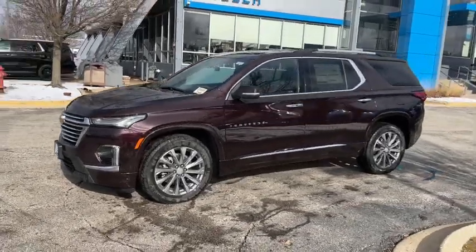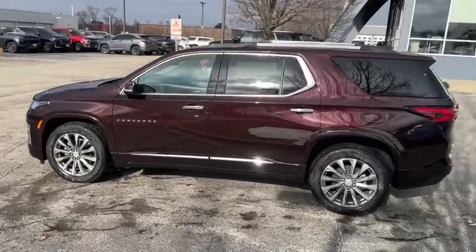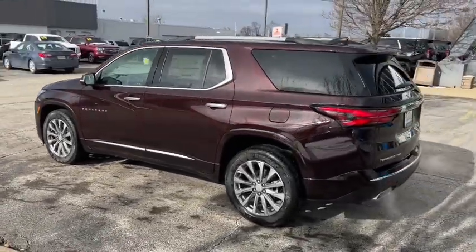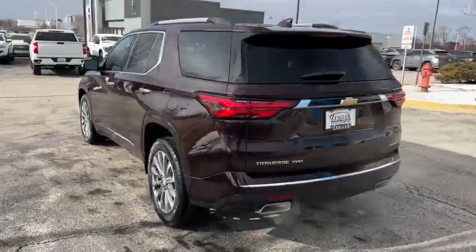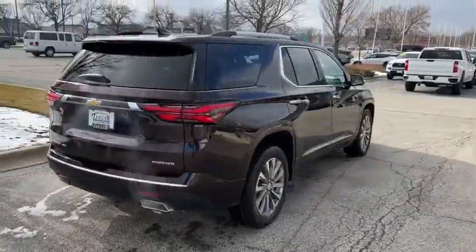Picture yourself in the 2023 Chevrolet Traverse. The Traverse is your calm, capable refuge in a hectic world. Designed to be family-friendly with a can-do heart, its technology protects, connects, and entertains.